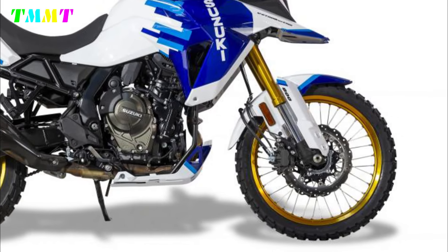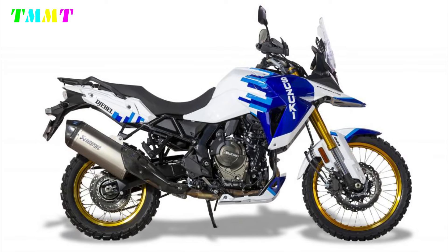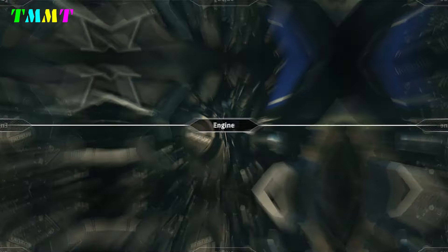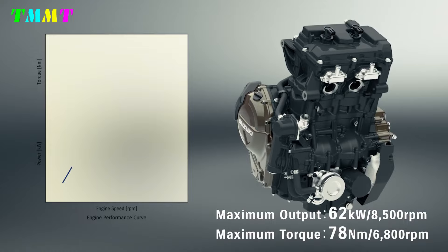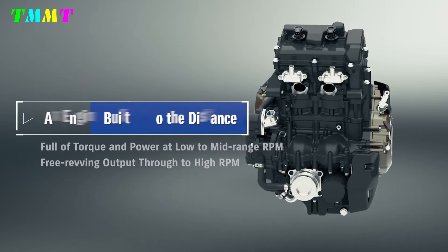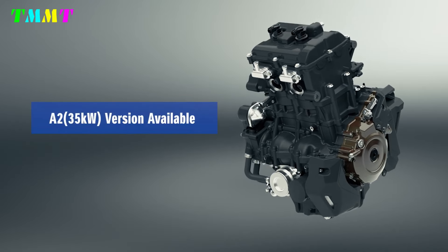From a technical perspective, there are no changes. The engine remains a 776cc parallel twin, with 84 horsepower at 8,500rpm and 78Nm of torque at 6,800rpm, controlled via ride-by-wire accelerator control. Features include an assisted clutch, and upper and lower electronic gearbox.